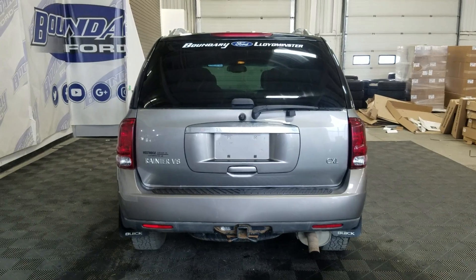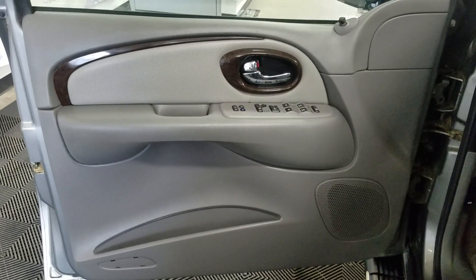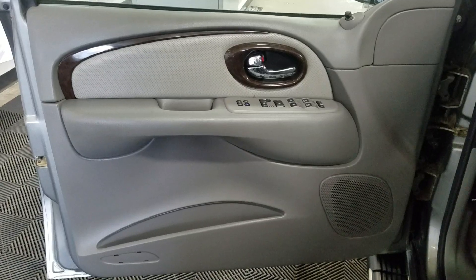At the rear, we have a power lift tailgate. At the interior, we have keyless entry and power locks, power windows as well as mirror settings and door storage.